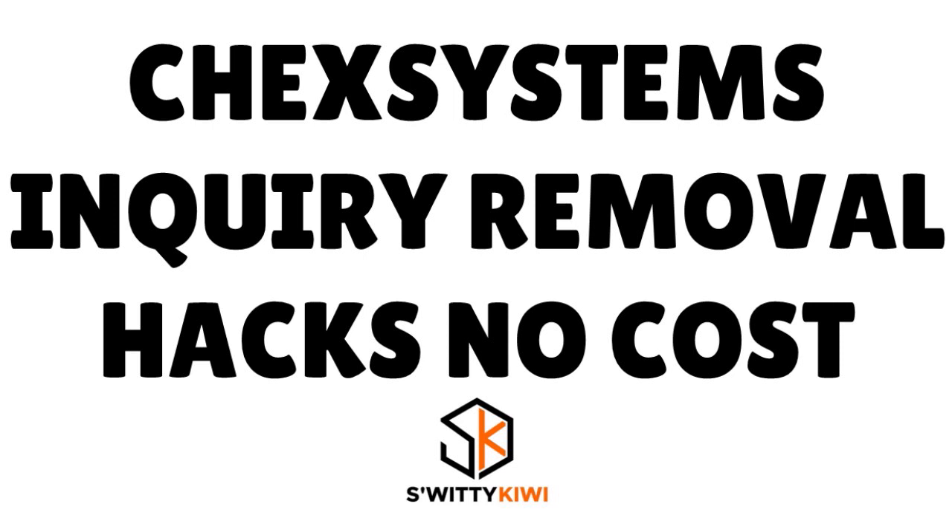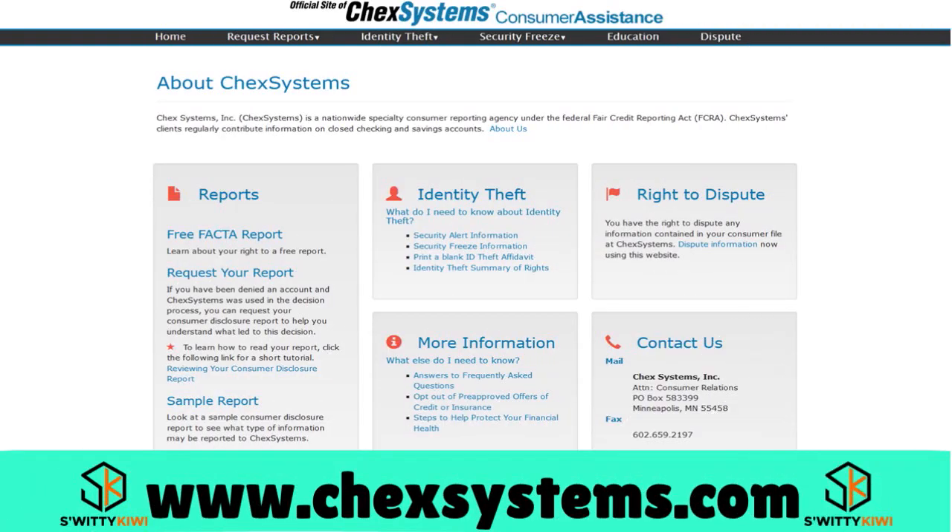First thing first, let's talk about the facts. If you have been denied a checking or savings account at a bank or credit union, it's likely due to a negative listing on ChexSystems. ChexSystems is basically a consumer reporting agency that consists of a network of financial institutions that keep track of individuals who have imperfect banking records.